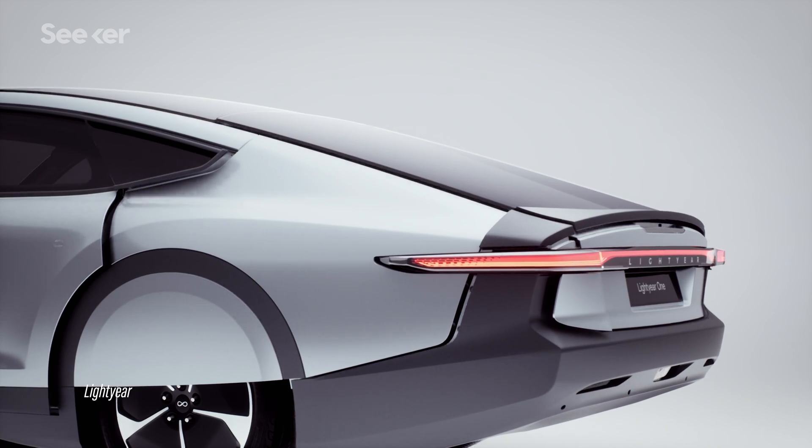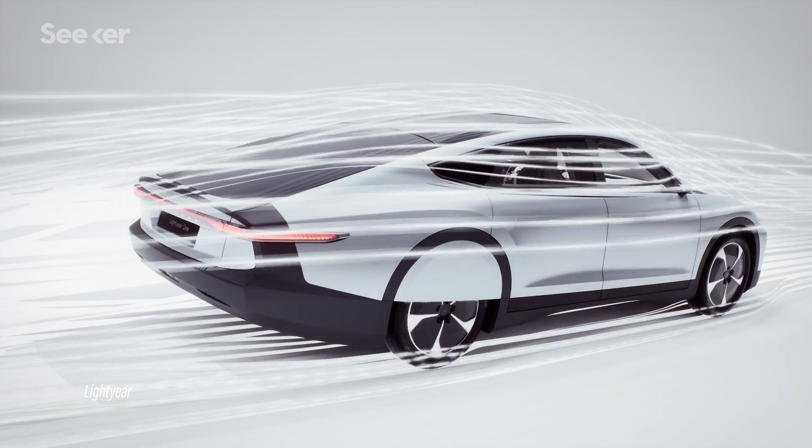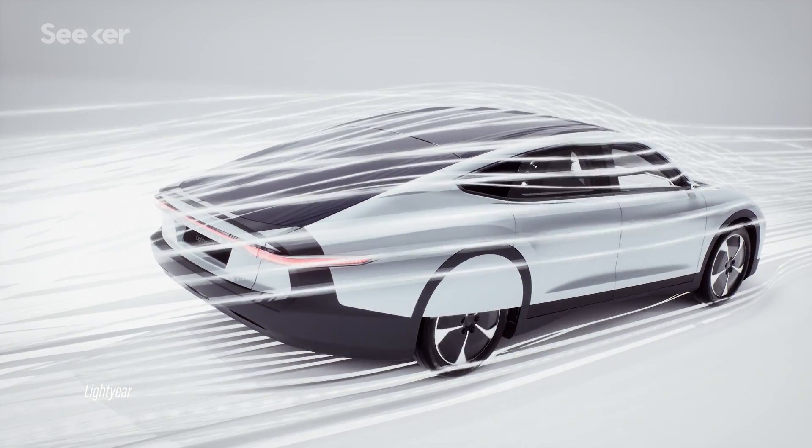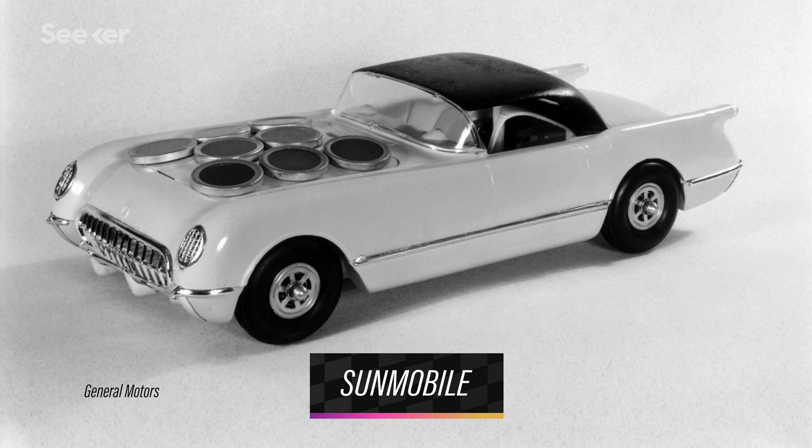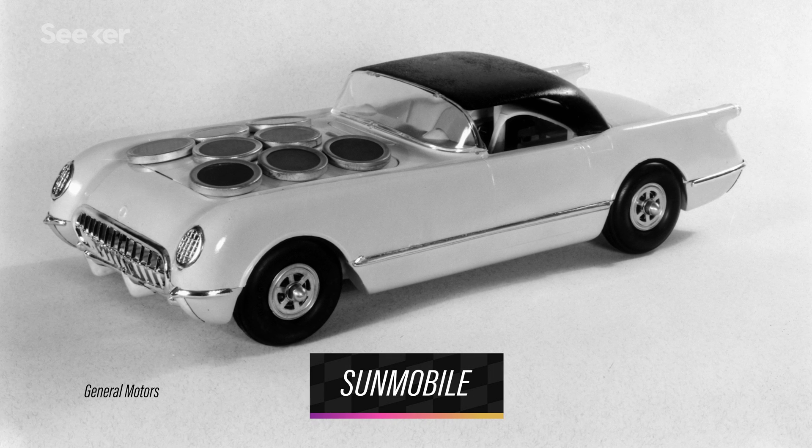You've probably thought of solar cars as something out of science fiction — a technology so futuristic and complex that it feels like it can't actually exist in the real world. But going back to William Cobb's 38-centimeter model car from 1955, the Sunmobile, it seems like solar cars of the past were pretty simple machines.